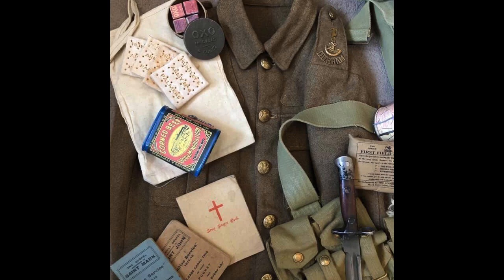Here we have the standard 1902 service dress jacket, correctly badged for a private of the 1st/5th Durham Light Infantry. A tin of corned beef and some hardtack biscuits are sat on the Mark II iron ration bag, which replaced the Japan Mark I bag in 1915. Also seen is an early round tin of oxo cubes.